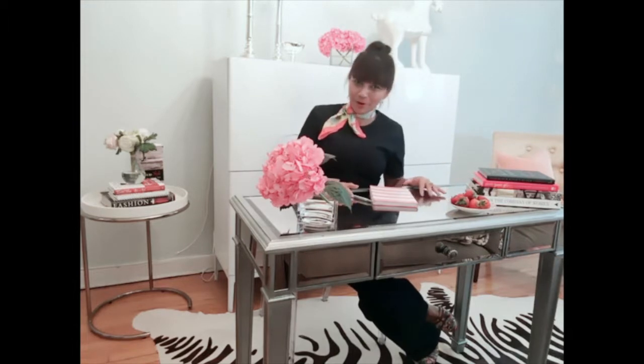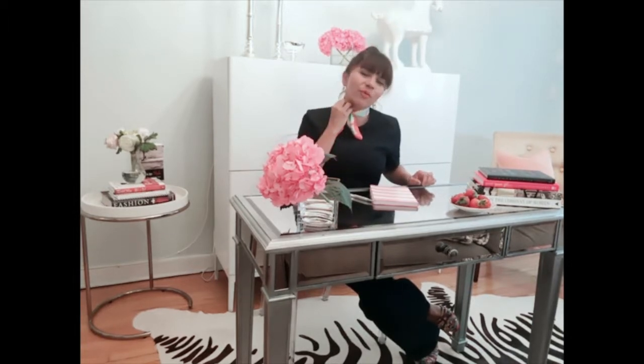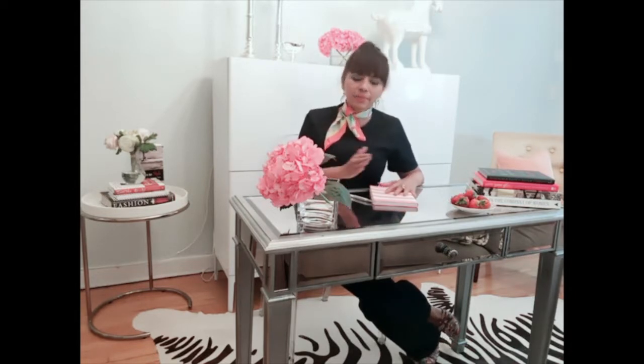I have on a little ensemble that I put together — two different pieces. My top is from The Gap and it has a great little peplum in a dark denim. Then I have these great jeans from Michael Kors, and of course my little cashmere scarf that I've had for a very long time. It brings color to anything, and that's what I like.